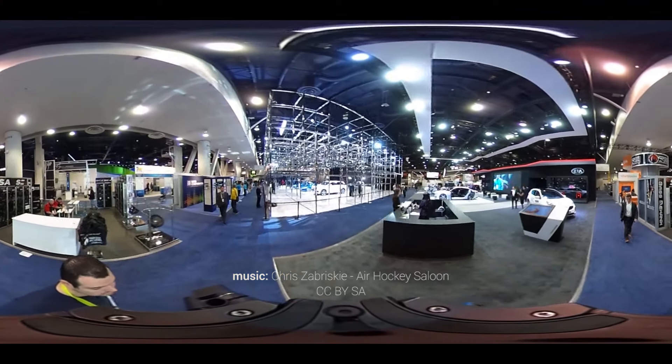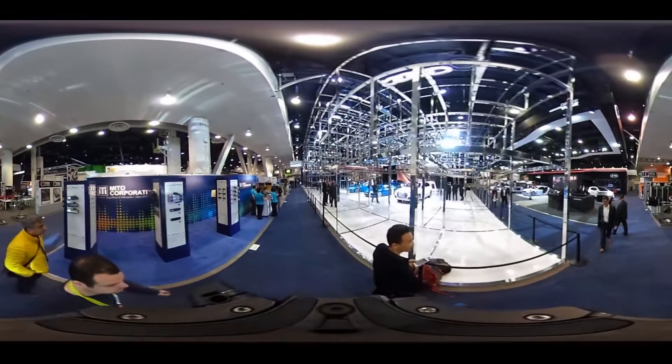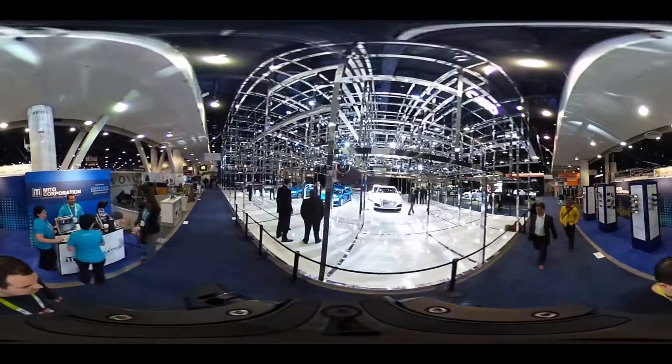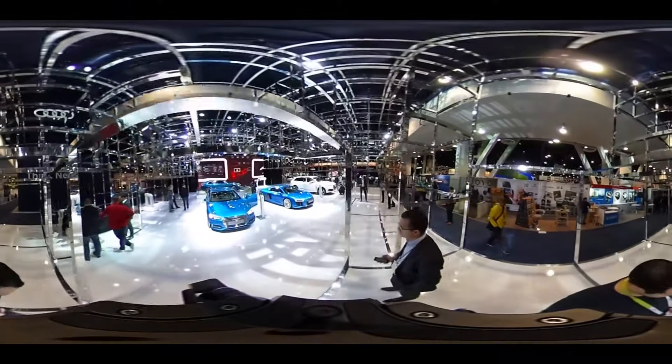For the past seven years, I've had the awesome opportunity to come to CES and check out the world of tech. During those seven years, we've done countless videos from booths to products, but I've never had the opportunity to take you to CES with me. This year, for the very first time, we have access to some 360-degree tech, so I want to give you guys a tour of what CES is like and show you some of the highlights.